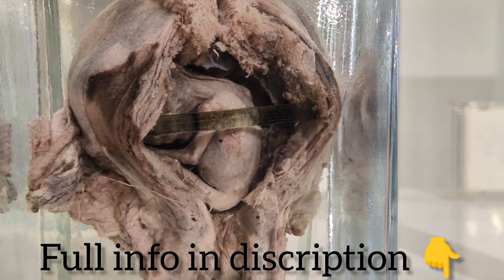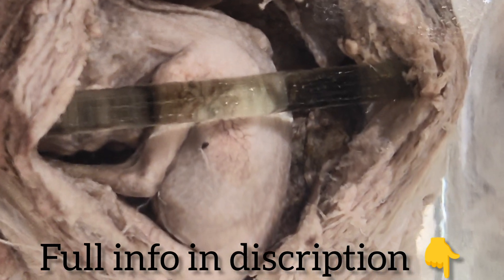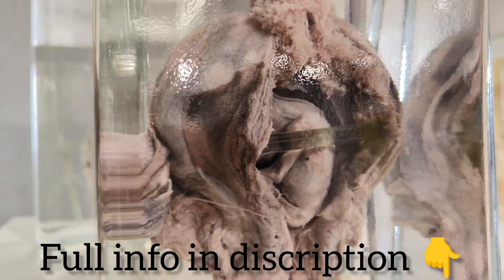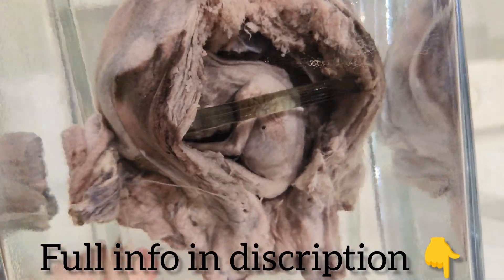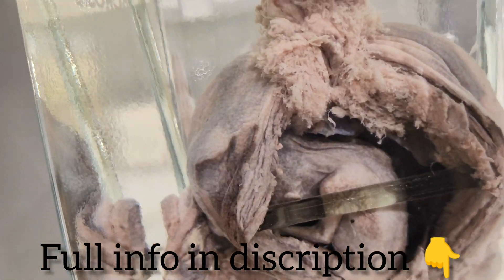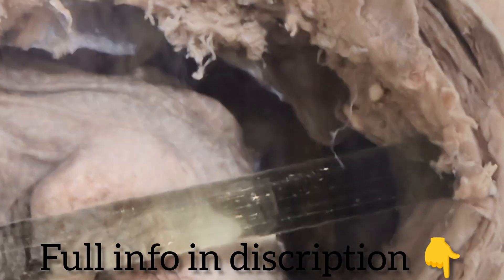Hello friends, welcome to another new video. In this video we will discuss fetus in utero. It is a specimen showing fetus in utero, which was an incidental finding during post-mortem examination. The amniotic sac, which surrounds the fetus during pregnancy, is seen in a ruptured state.